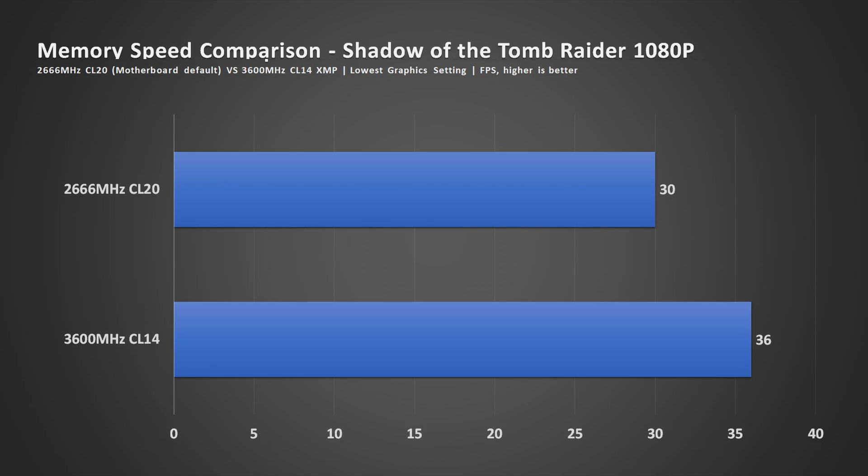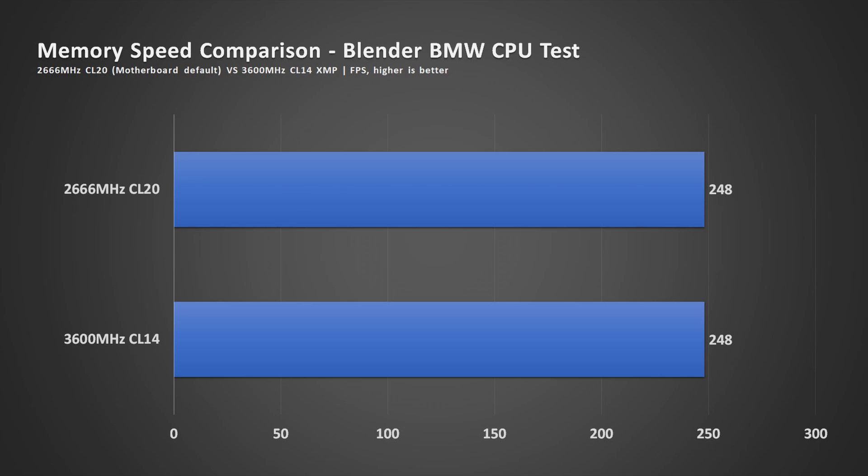Now let's talk about memory. I tested the motherboard default of 2666 MHz CL20 and also the XMP profile for the memory kit at 3600 MHz CL14. Running Shadow of the Tomb Raider at 1080p on lower settings, the average frame rate is better with the faster memory — 36 versus 30 average fps. For the multi-core workload test, I was surprised that 2666 MHz versus 3600 MHz CL14 resulted in no difference in time to complete the task.